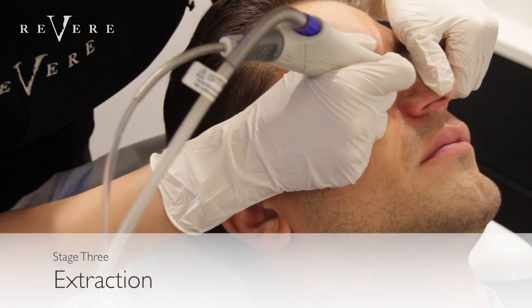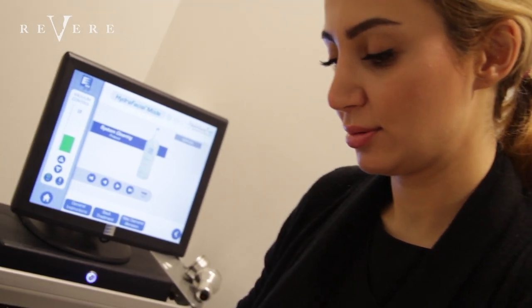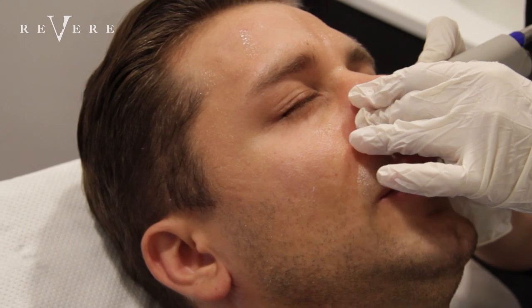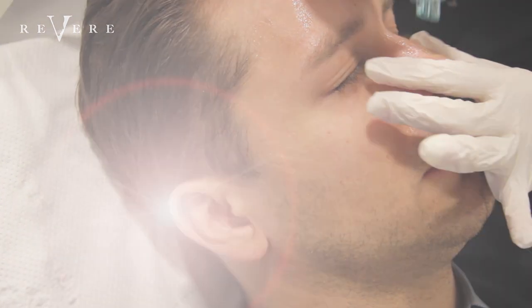We've now moved on to the third stage of Pasha's treatment. He is now having his blackheads removed by vortex extraction using salicylic acid and honey. The beauty of this treatment is that we don't have to use any needles for our extractions. Is it painful? No — most people say it tickles, but it's very, very tolerable.